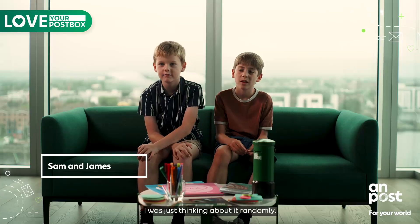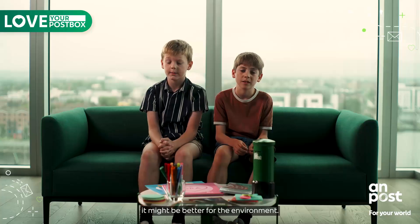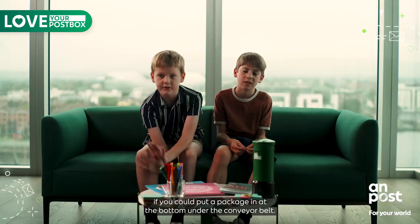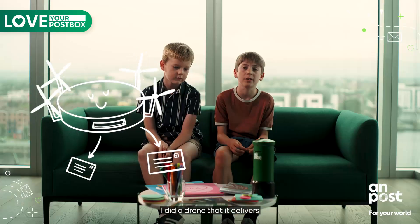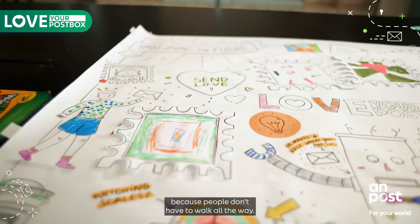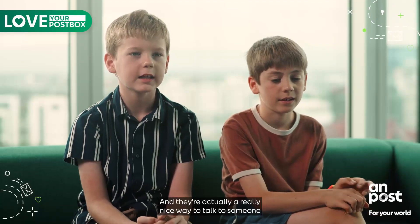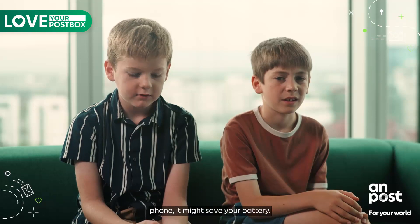I was just thinking about it randomly, and I thought maybe if you put a letter inside it might be better for the environment if a conveyor belt went through — and it would be quicker if you could put a package in at the bottom onto the conveyor belt. I did a drone that delivers mail to your house. I think that might help people because the mail people don't have to walk all the way to the house. Letters are actually a really nice way to talk to someone — instead of using your phone it might save your battery.